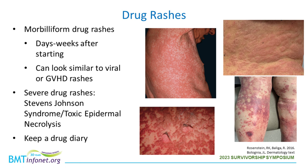Moving beyond infections to other inflammatory rashes, let's talk about drug rashes. Post-transplant, patients are often put on a variety of new medications, so it's a good idea to keep a drug diary noting dates new medications are started and dose changes. Morbilliform drug rashes are very common, typically occurring days to weeks after starting a new medication, and can sometimes look similar to viral rashes or graft-versus-host disease — so a biopsy may be done to distinguish these. We try to stop the offending medication, though the rash may continue its course, becoming widespread and itchy before self-resolving, sometimes leaving darker skin color and scaling as it improves.